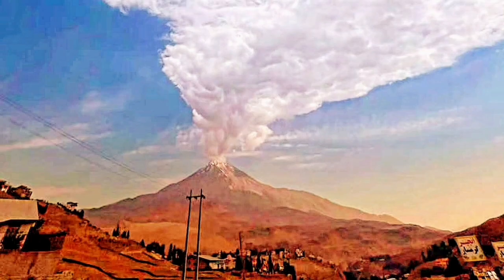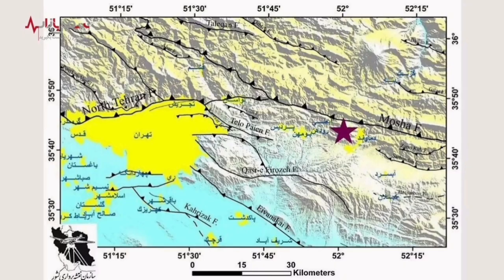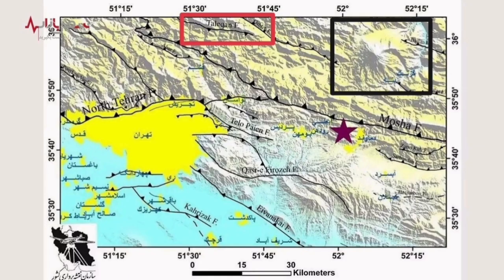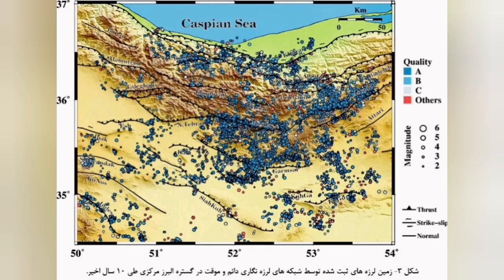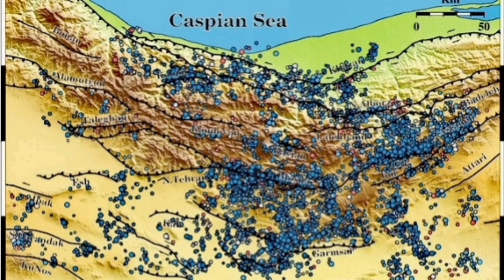This is the location of the Damavand volcano near Tehran, the capital of Iran in southwest Asia. This is the location of the fault line, and this is the location of the Damavand volcano. The location of this earthquake was on the Talaghan thrust fault. These are the fault lines created by the pushing of Africa and Arabia against Eurasia, pushing up and creating huge mountains. The Talaghan fault line is marked here, and this is Damavand itself.